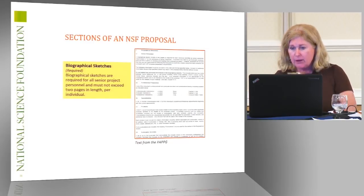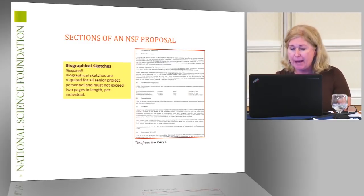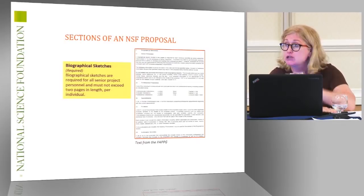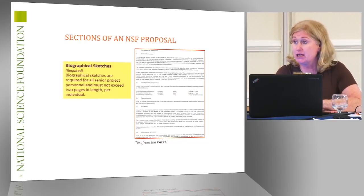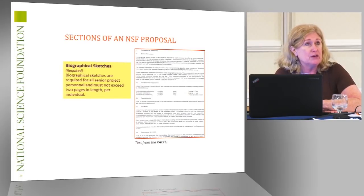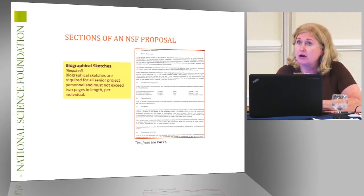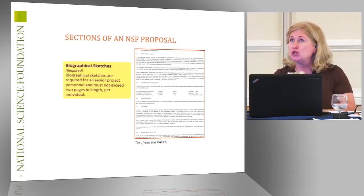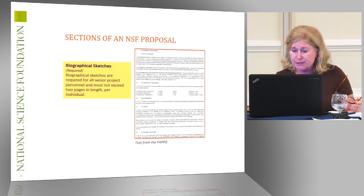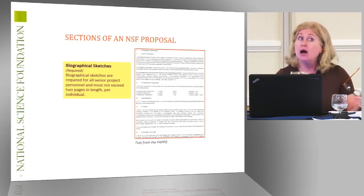There is a format for how you should prepare these, stated right in the proposal guide. We want sections on professional preparation, appointments, and products — notice we said products and not publications. That was changed a few years ago because there are many types of products. More junior investigators may have fewer publications but can demonstrate expertise through creation of databases and things of that nature.